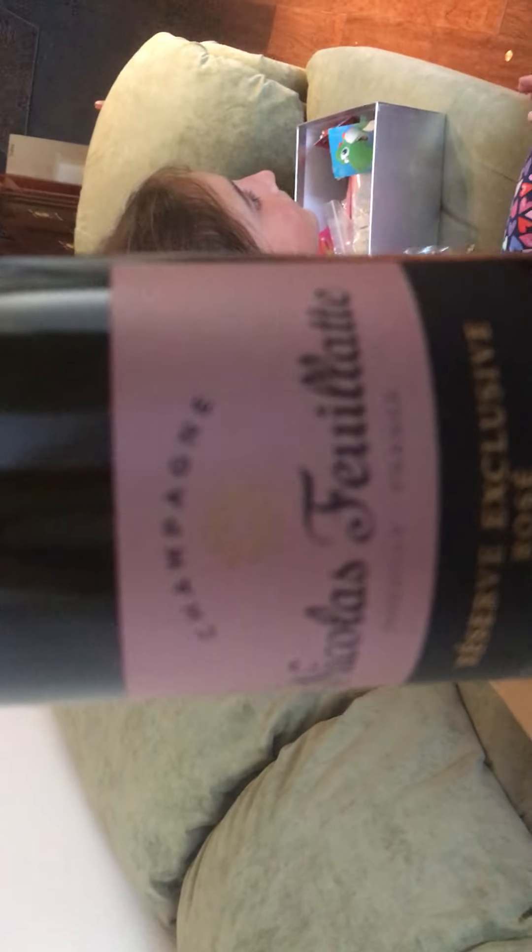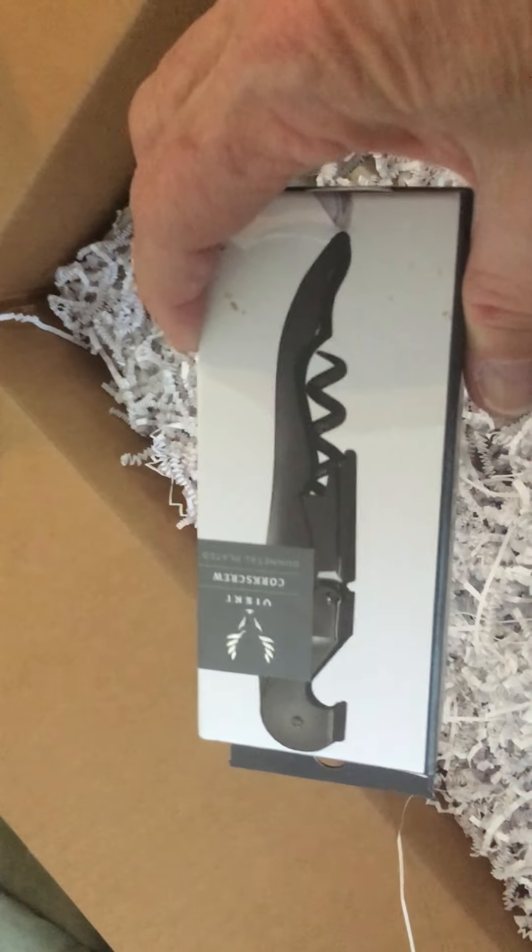Look at this — a little bit of bubbling. Champagne, Nicholas, for you. Wow, that's amazing. Oh, because it's in here. And then look at that, they even give us a little wine opener. Wow. And what else is in here? I can see that.